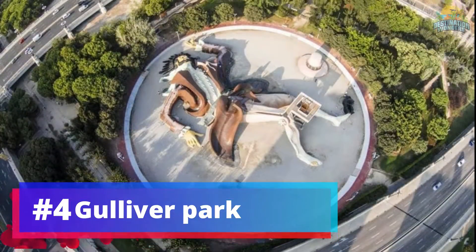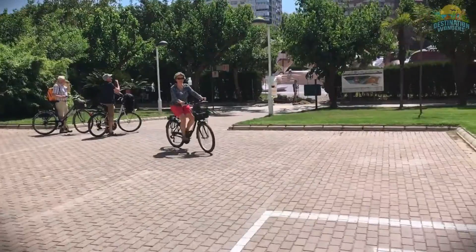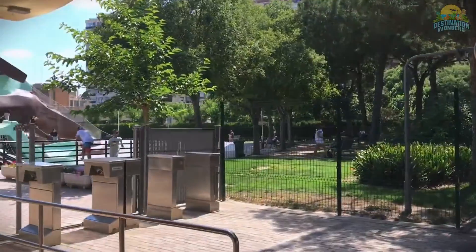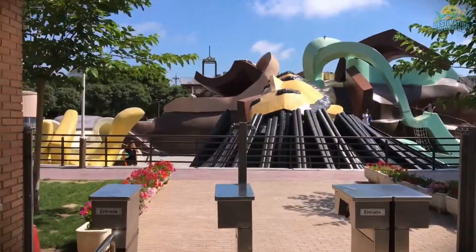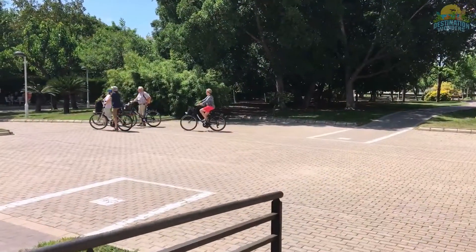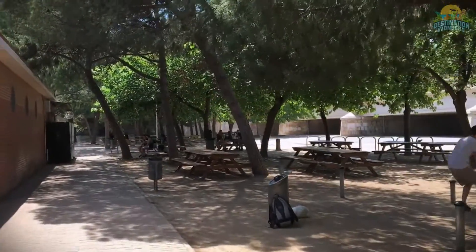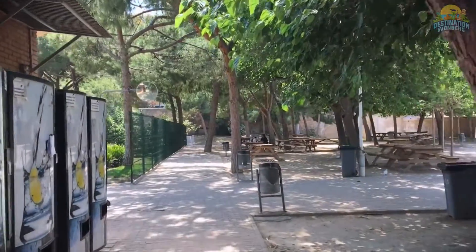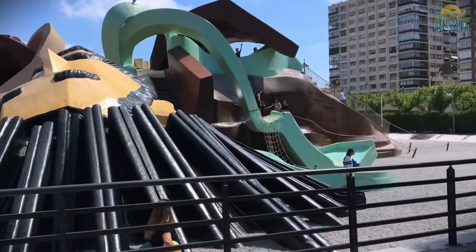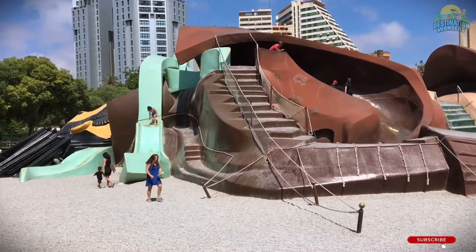Number 4: Gulliver Park. Gulliver Park in Jardines del Turia is an impressive attraction featuring a giant sculpture of Gulliver from Gulliver's Travels. Visitors can climb the sculpture's levels and slide down from various body parts, providing endless fun for kids. The park also offers play areas, fountains, and gardens, perfect for a family outing or picnic. Don't forget your camera for breathtaking views from Gulliver's head. This interactive and enjoyable park is a must-visit in Valencia, offering a unique experience with a classic literary character for all ages to enjoy.